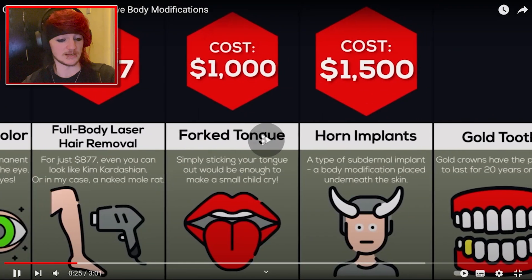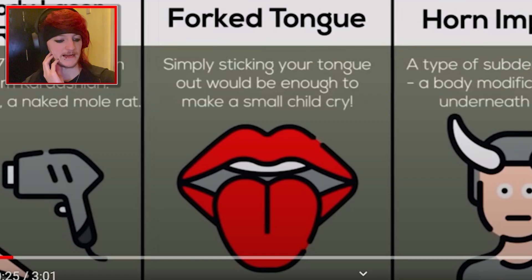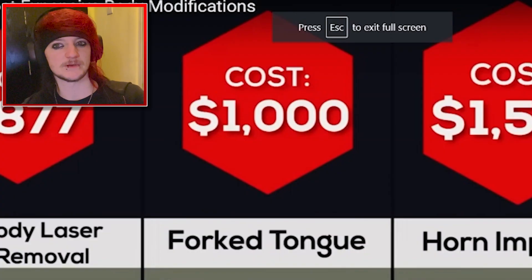Fork tongue is $1,000. Maybe sticking your tongue out would be enough to make a small child cry. I don't think that's $1,000 though, because I know someone that's got that.